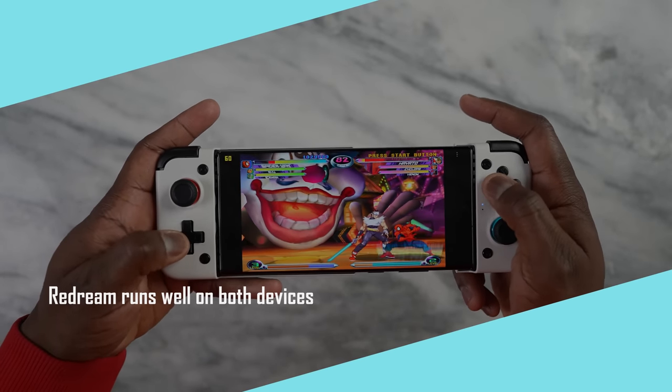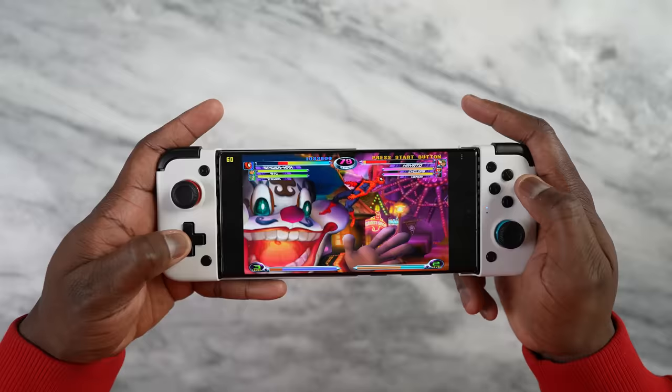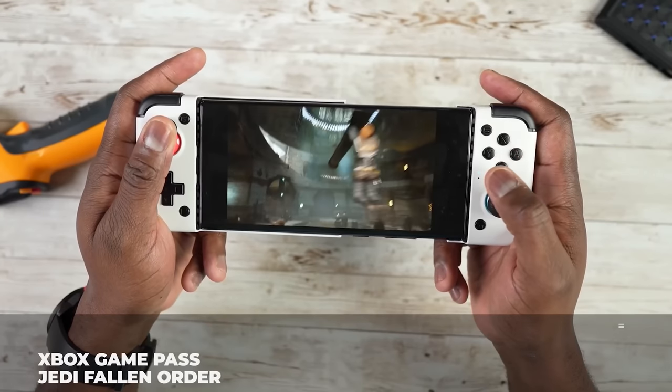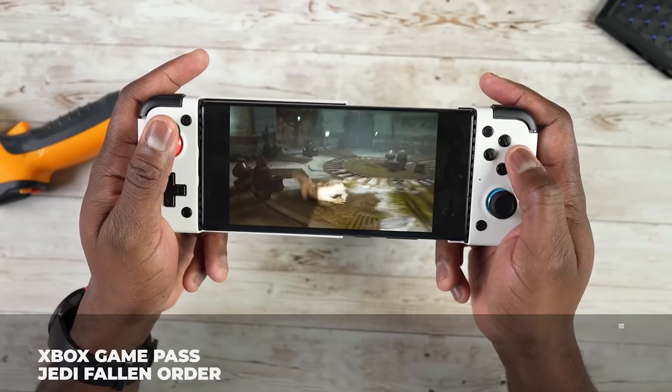You get 60 frames per second. And I know you guys are saying, what about PlayStation? Give me more time — I'll probably do that for you. But it plays well on both, as well as game streaming services like Xbox Game Pass, which also runs at 60 frames per second. So those are covered.